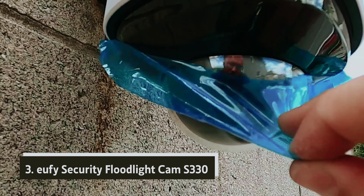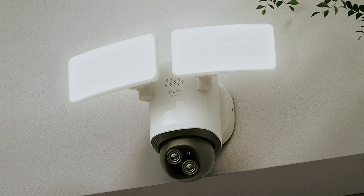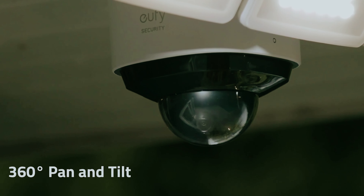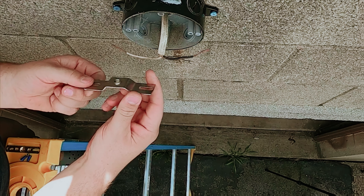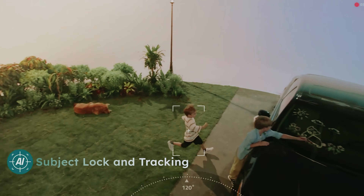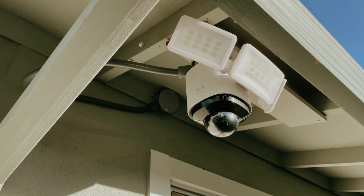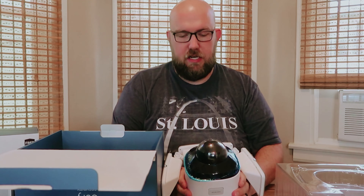At number three, we have the EUFY Security Floodlight Cam S330. In today's fast-paced world, having a reliable outdoor security camera is vital for any homeowner. While image sensors have progressed significantly, capturing high-quality video still often requires a robust light source. This camera offers impressive 2K resolution video, ensuring you can clearly see the details that matter most. One of its standout features is the adjustable floodlights, allowing you to fine-tune brightness and color temperature to your preference. Additionally, with the ability to pan 360 degrees horizontally, the camera provides an expansive view of your surroundings.